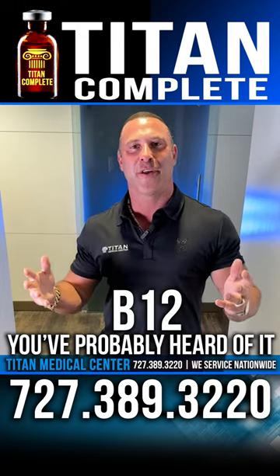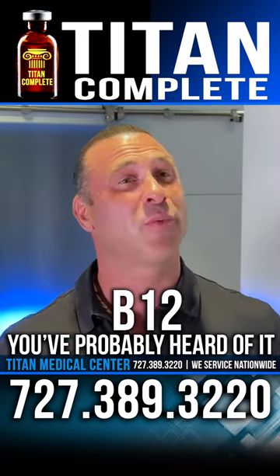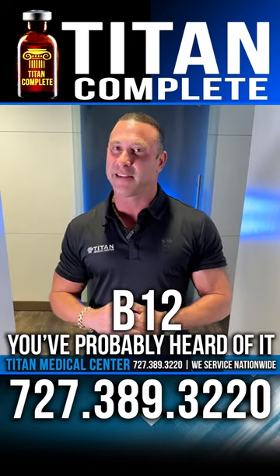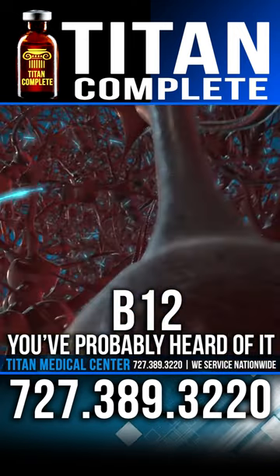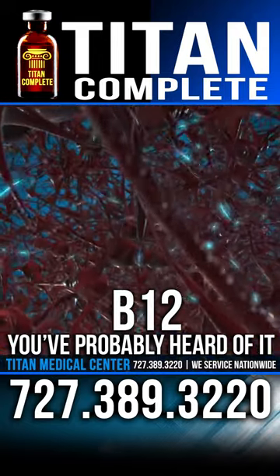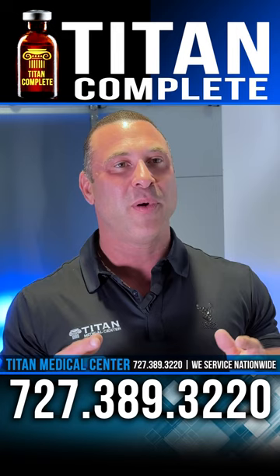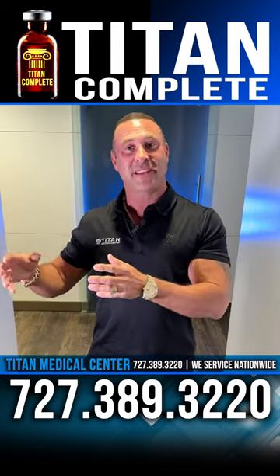B12 — you've probably heard of it. Most people have, because it's one of the most commonly known vitamins on the market. B12 provides a lot of different health benefits, from energy to nervous system support and a lot more. A lot of people just take B12 shots, and with these shots they do get some health benefits out of it.